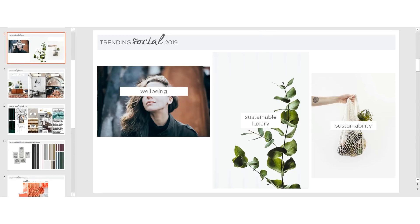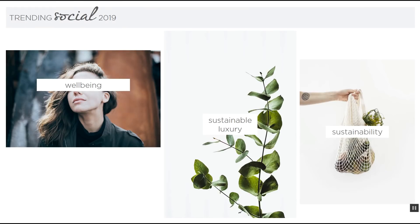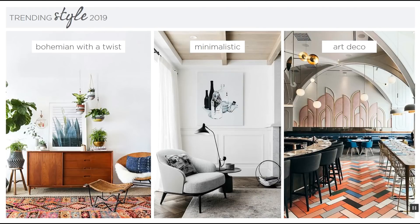Let's start by talking about the social trends. Sustainability has been trending for a while and will continue to grow as a trend because people are becoming more aware of the impact their choices are making on the environment. Well-being is also a trend — mental health awareness means people are more willing to value comfort over luxury, especially when it comes to their sanctuary and their homes.